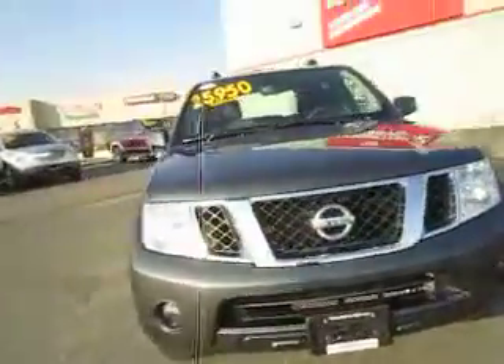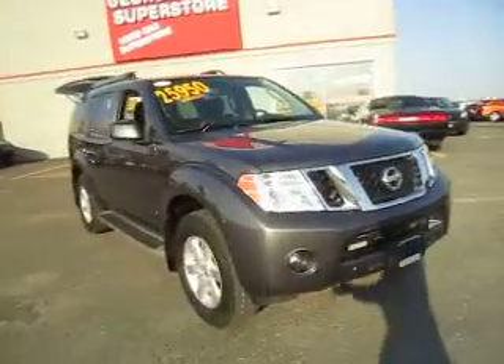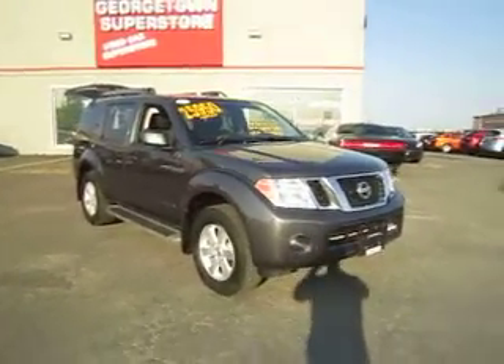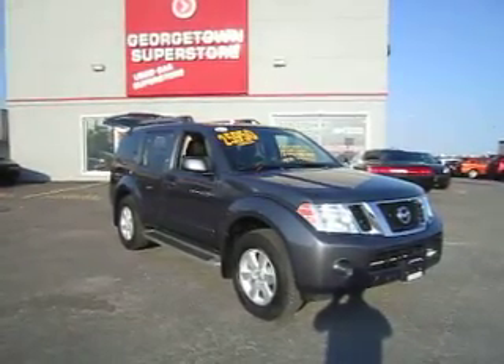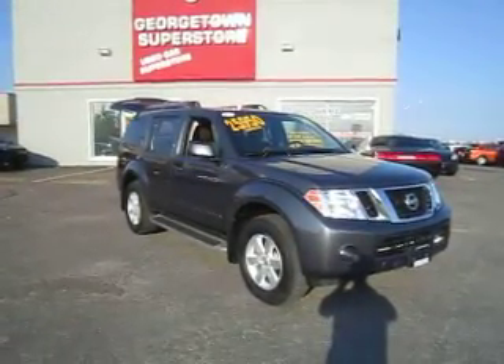So there you have it, my friend. I hope you enjoyed your visit here at Georgetown Superstore today, and I look forward to hearing what your decision is tomorrow. Have a wonderful night.